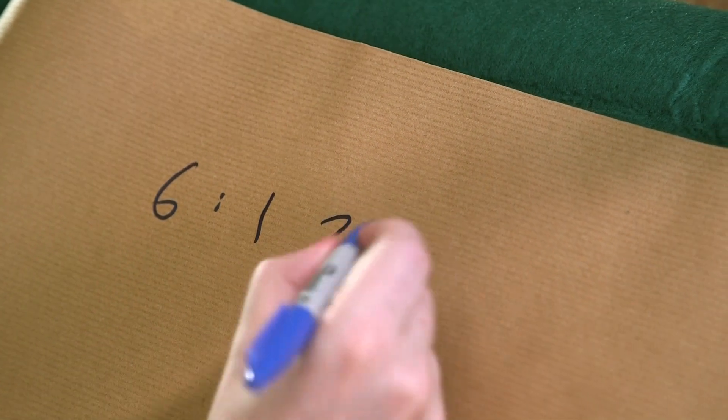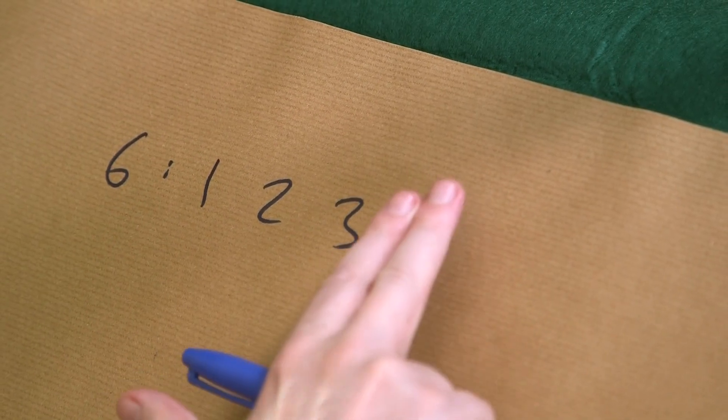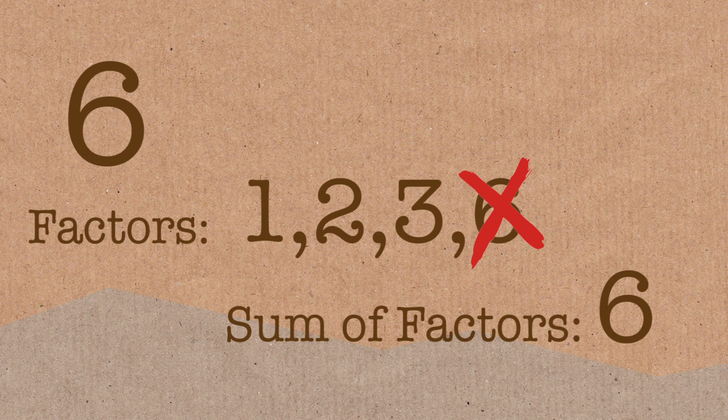A perfect number is a number like six. Six is a perfect number, and that's because the factors of six are one, two, three, and six itself. We're going to ignore the number itself, and if we add up the other factors — one plus two plus three — we're going to end up with the original number: six.